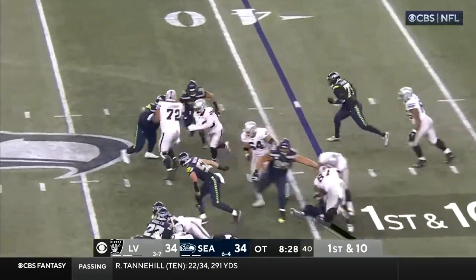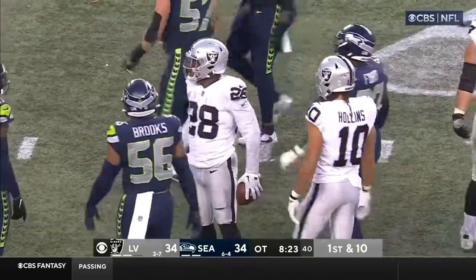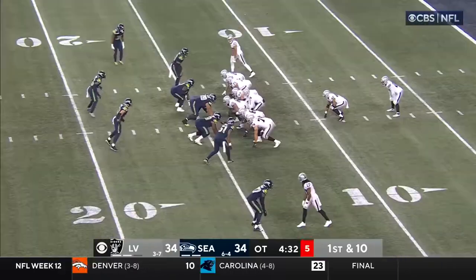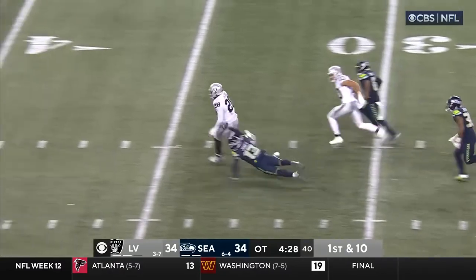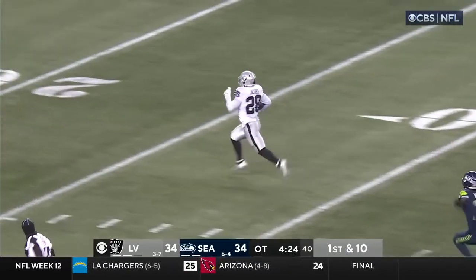Jacobs changing direction, finding running room up the middle, across midfield to the 46 of the Seahawks, brought down by Cody Barton. Jacobs with running room right up the middle — Jacobs is on his way. The Raiders are going to win this game.